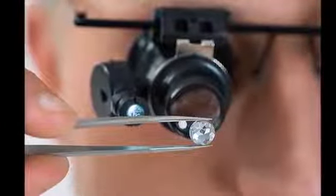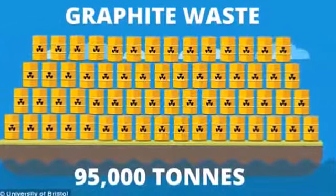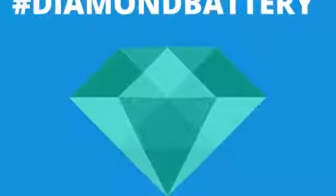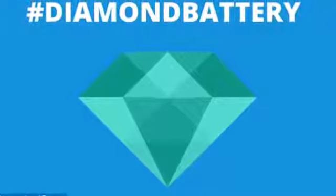Scientists believe a battery built in 2016 could last until the year 7746. Because the radioactive source is encased safely within diamond, the hardest known substance, it would be safe to use, say the researchers.